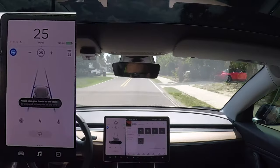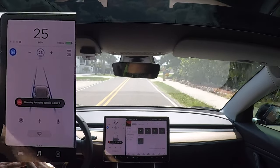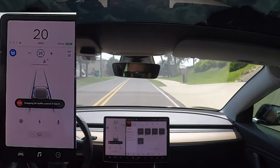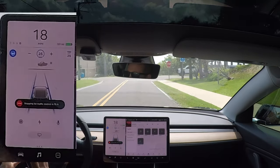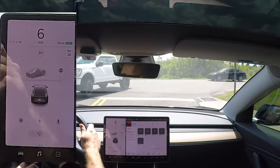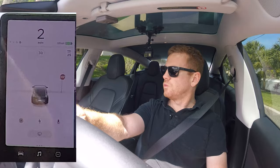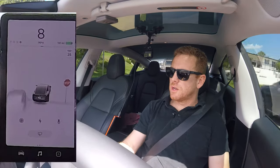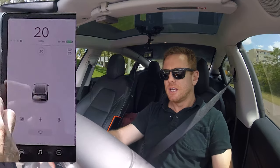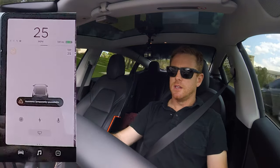So we're using the auto steer anytime we can in order to test this out. Just saw a guy on the side of the road sitting on the sidewalk. That is pretty neat because on the previous versions, it hasn't really been indicating or showing that. And I noticed I was able to detect a bicyclist a bit sooner than normal.